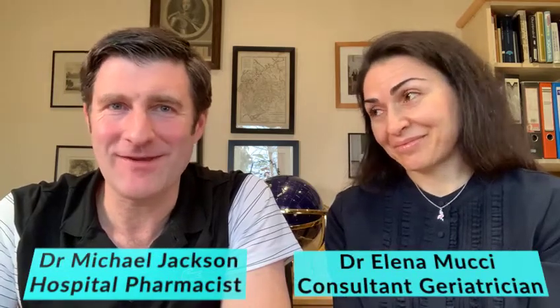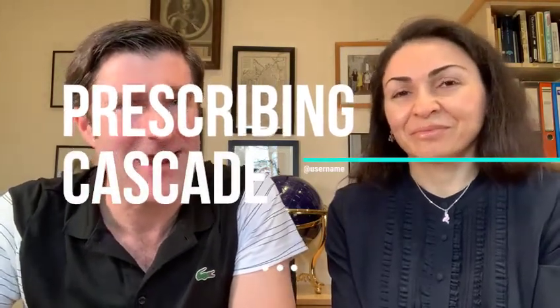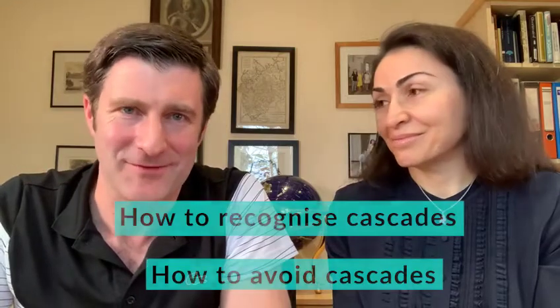Welcome to this video about a big topic of mine — a big bugbear called prescribing cascades, which is when a medication or the inappropriate use of medication leads to a multitude of problems, which then lead to the use of other medicines. We're going to go through two main examples here from a doctor and a pharmacist point of view, and give you practical advice and top tips on how to recognise and avoid these in the future.